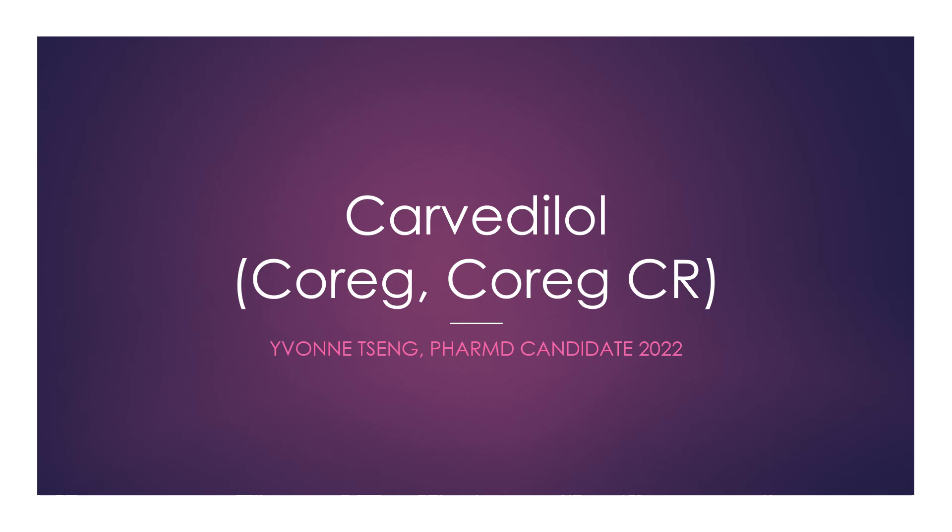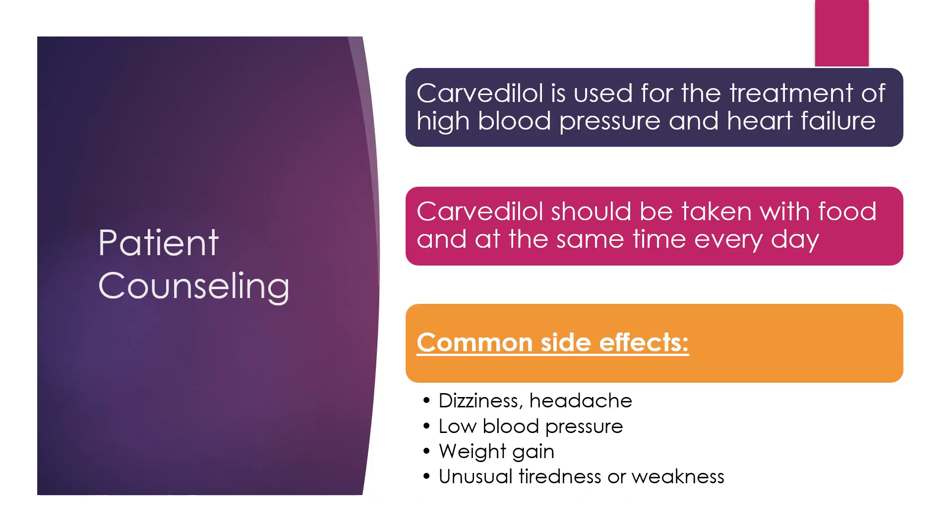Hello, my name is Yvonne and I am a 2022 PharmD candidate. I will be talking about Carvedilol, also known as Coreg or Coreg-CR. To start us off, I will be going over some main patient counseling points for Carvedilol.